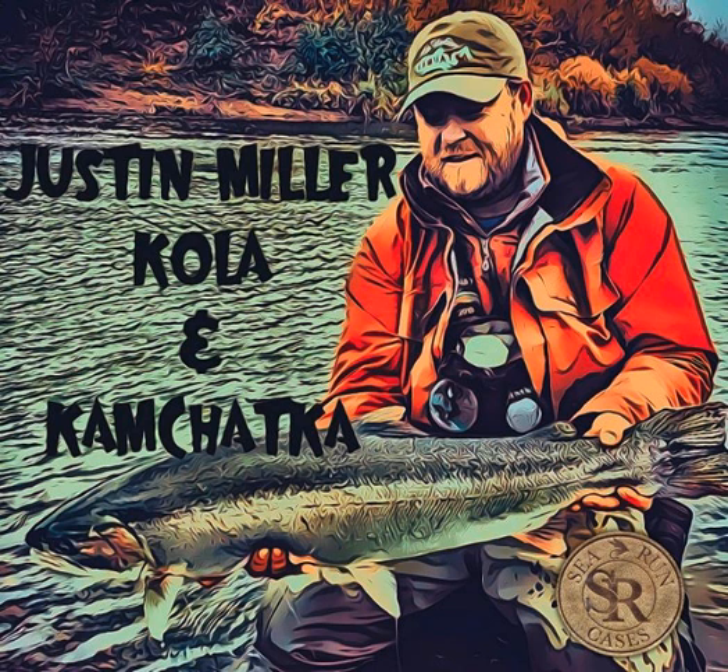So your class time — you got to do your lab outside with the fly rod? Pretty much, man. That was it. What was it like when you landed your first steelhead?